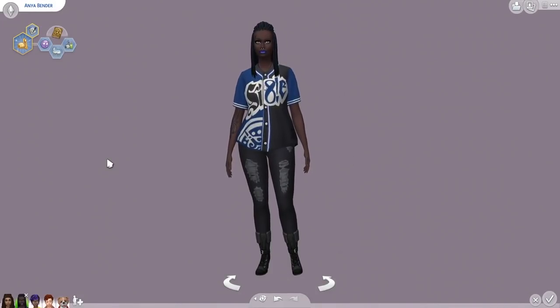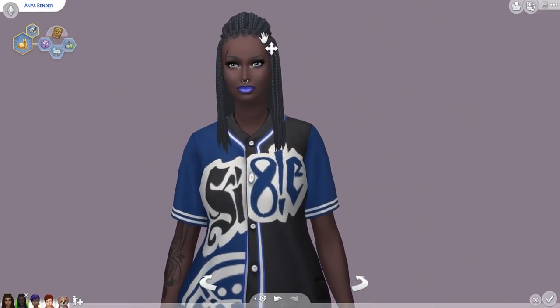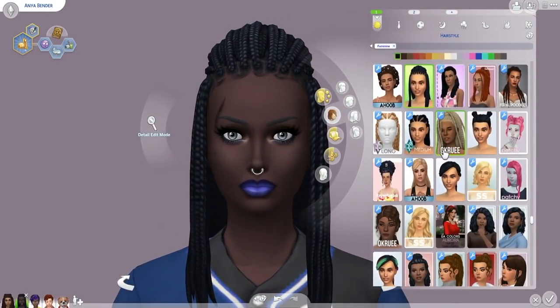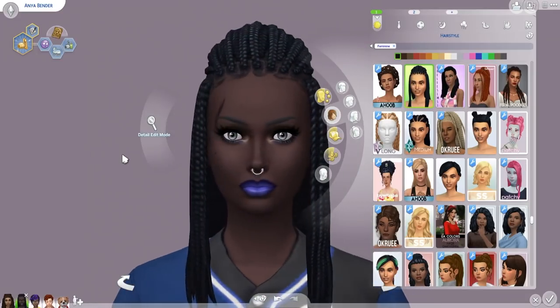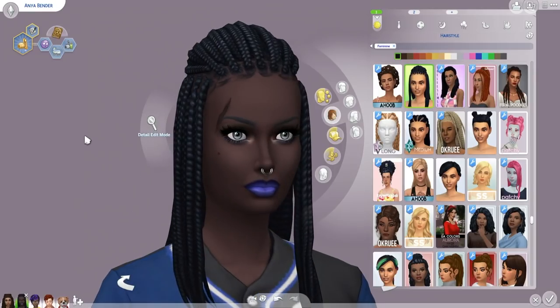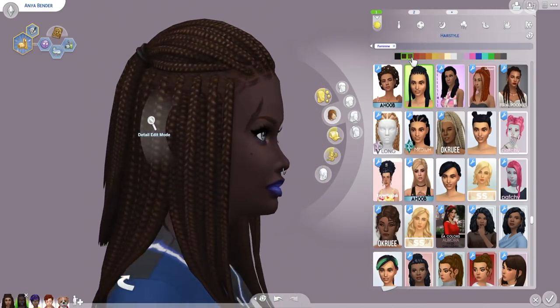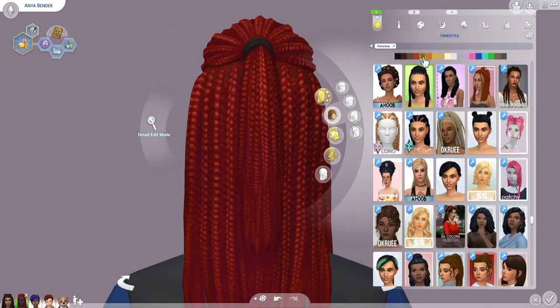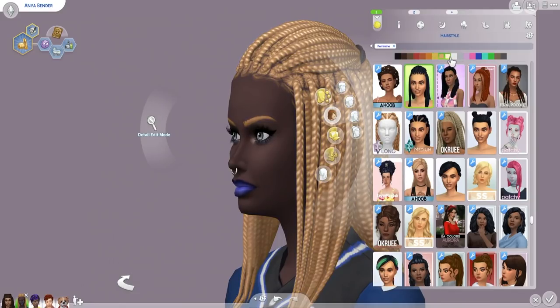Alright, so let's go through the rest of the new stuff in Create-A-Sim. There were two base game hairstyles that were updated. The first one you can see right here, and going off of memory, this looks a lot better than it used to. Unfortunately, I don't have any old pictures of this hair, but from what I remember, it used to look blockier, especially around the top.